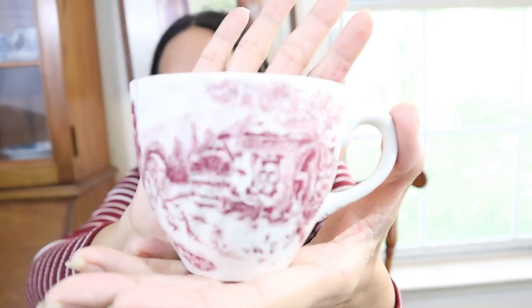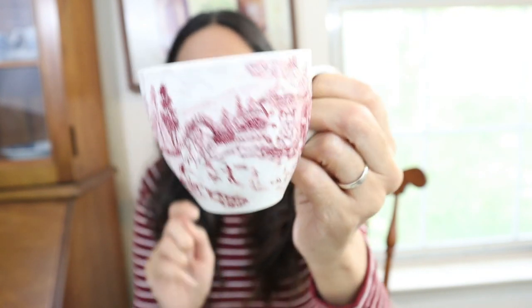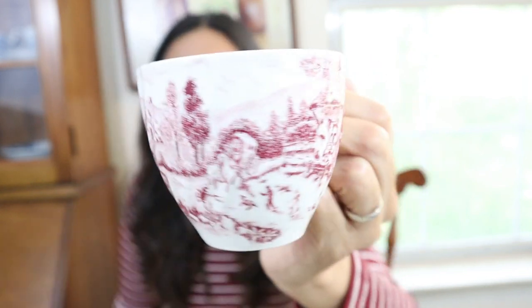This one says 'Rossini Country French, Japan' — it was $4. Perfect for Christmas too. I would love to collect more like this; this is the first one I have in this pattern. I hope I can find more. It's great to use as a scoop in the kitchen or pantry as well.